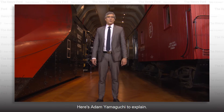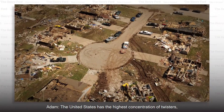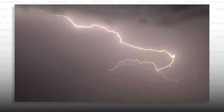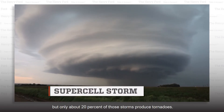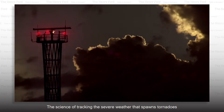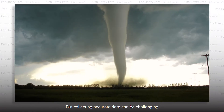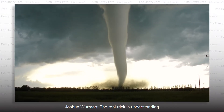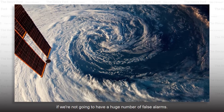Here's Adam Yamaguchi to explain. The United States has the highest concentration of twisters, or tornadoes, in the world. Tornadoes are born from large supercell thunderstorms, but only about 20% of those storms produce tornadoes. The science of tracking the severe weather that spawns tornadoes is important for issuing warnings, but collecting accurate data can be challenging. The real trick is understanding which of these supercells are going to make tornadoes and which ones aren't. Predicting that is critical if we're not going to have a huge number of false alarms.